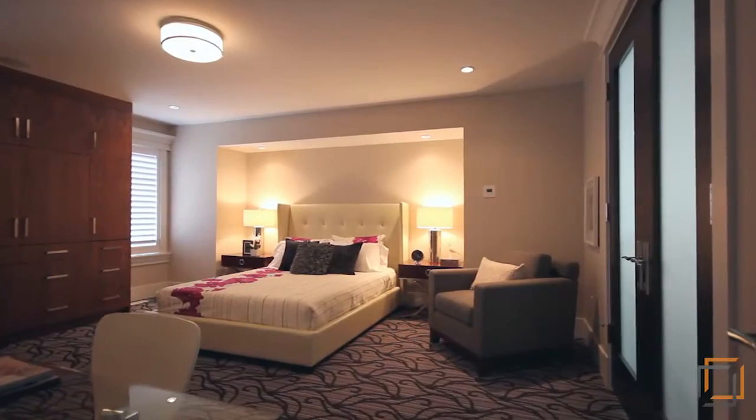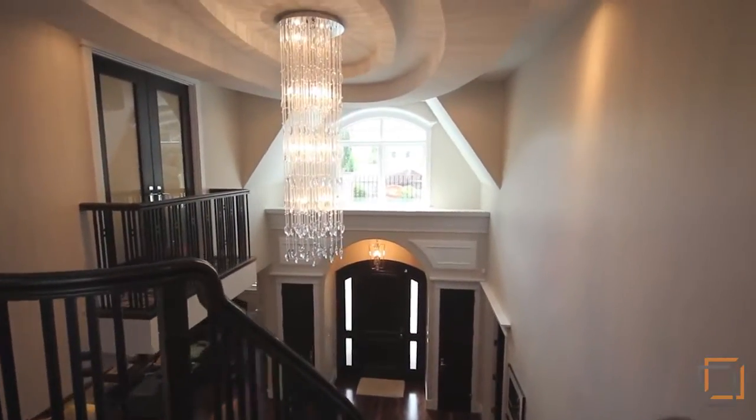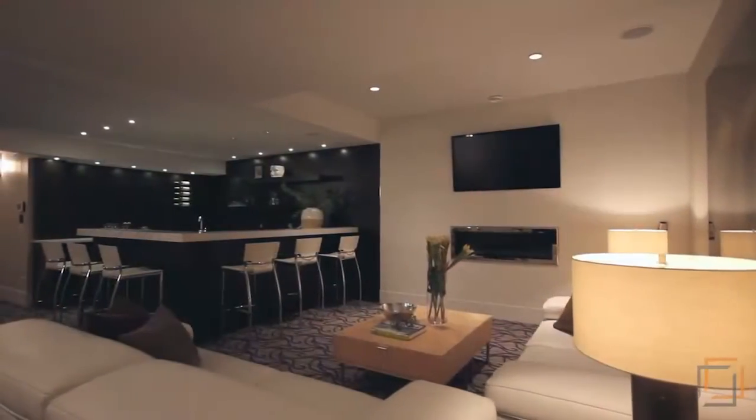Beautiful design elements, including your magnificent grand staircase, add style and sophistication to your home. The inviting lower level features ample room for entertaining or just relaxing and watching a movie.